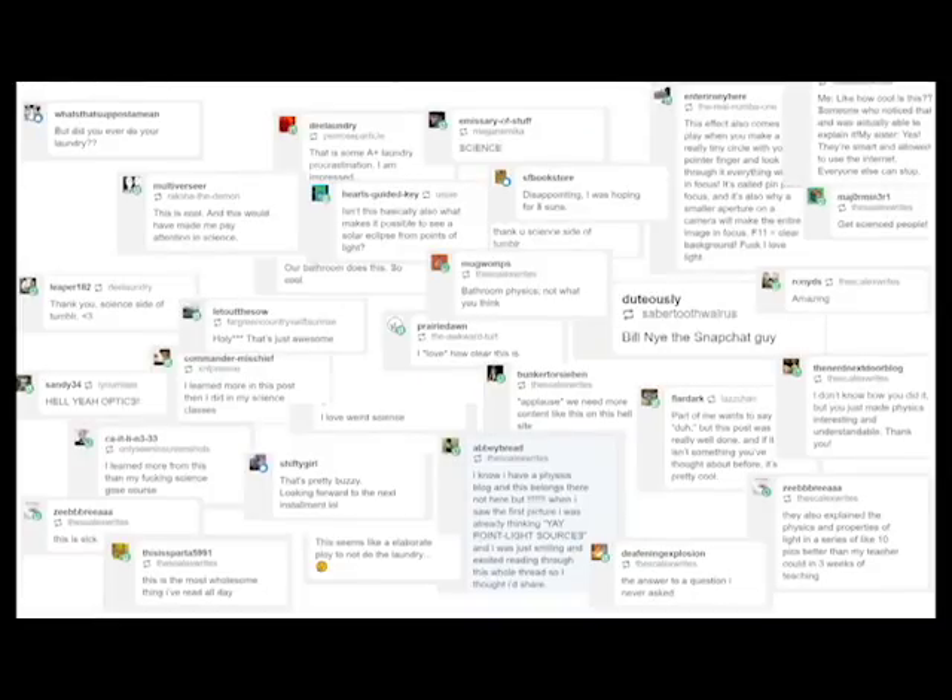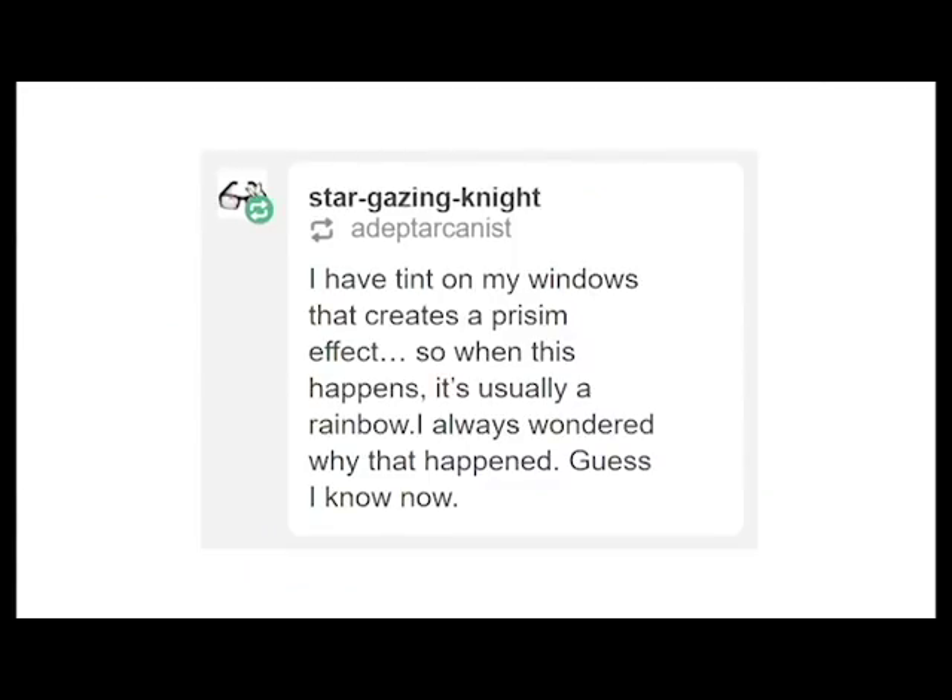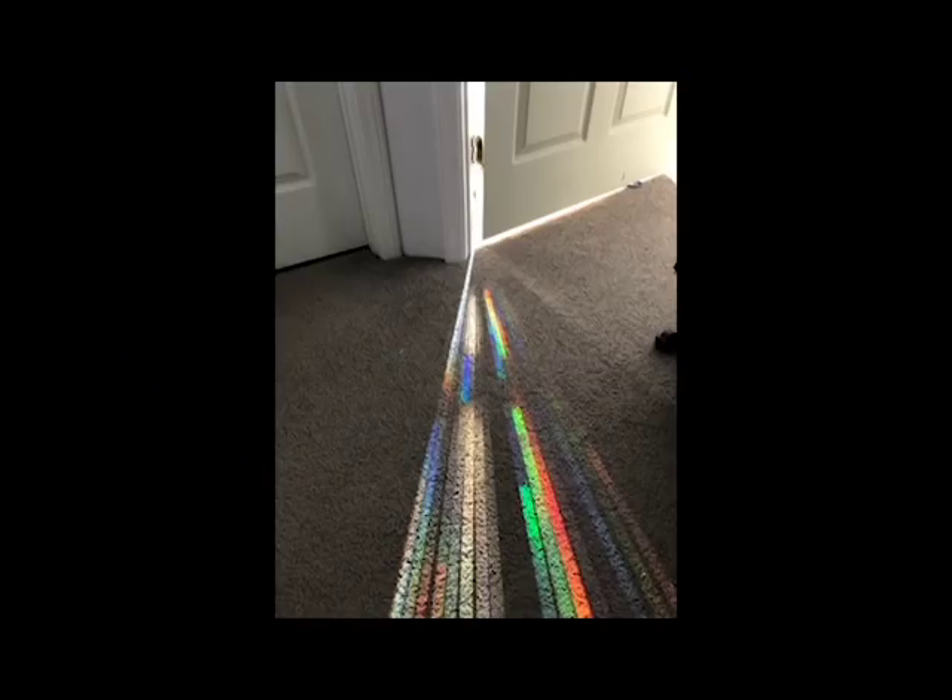But go ahead and try this out for yourself. All you really need is a doorway and two or more lights. Or if you want to get really creative, try it with some colored lights. When I first posted this experiment online a couple weeks ago, a lot of people went and tried it out for themselves. My favorite by far was someone who had tinted windows — when they would close their door, a rainbow would appear on the ground with all of the colors neatly spread into even lines.